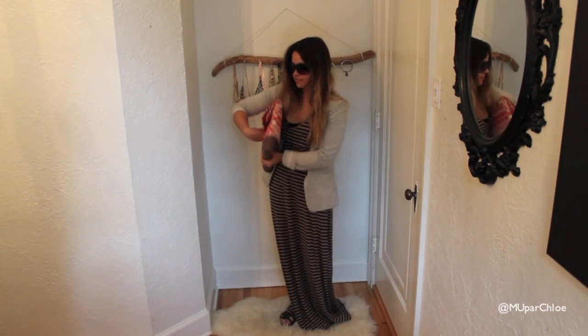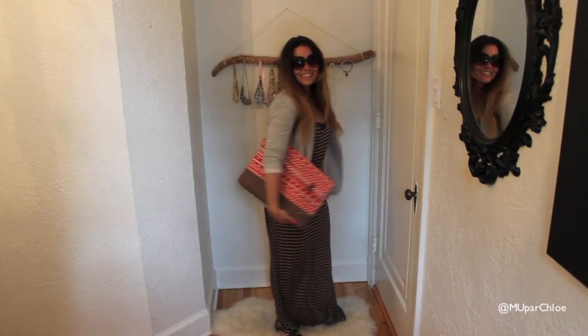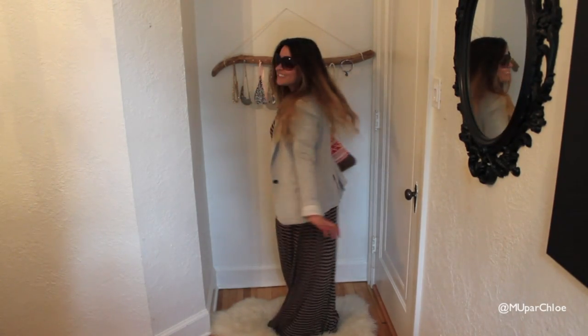Hi guys! Chloé here! You may know me as a makeup artist, but today it's going to be a little bit different. Today, it's my first English video and as you can tell by the title, it's going to be an outfit of the day.